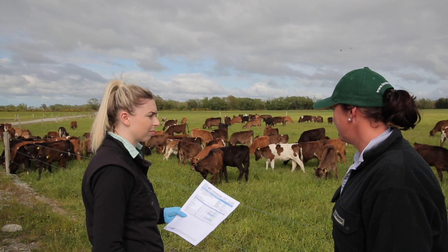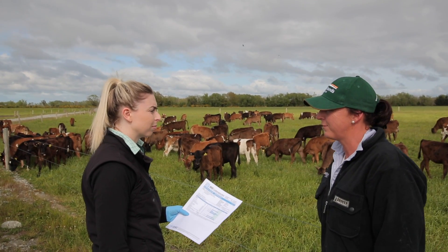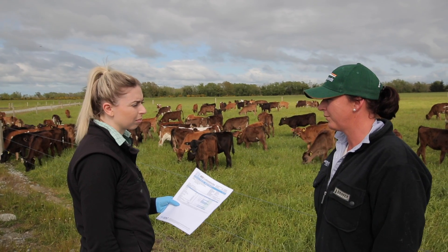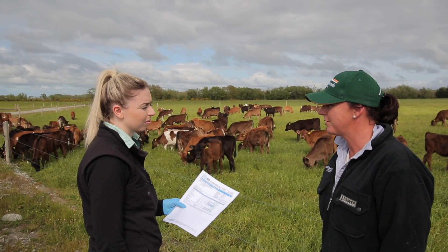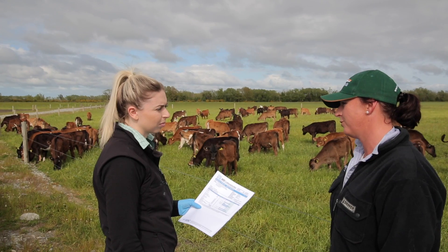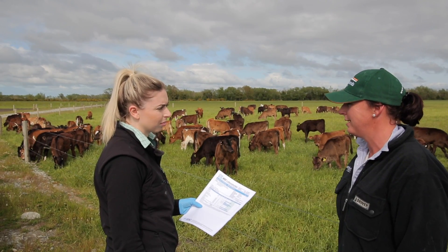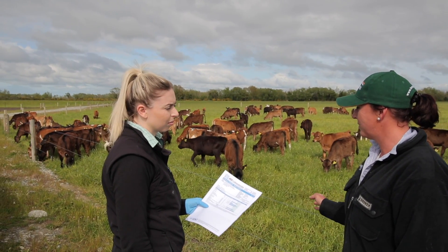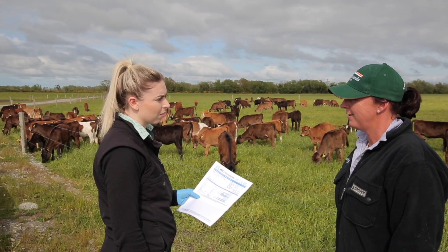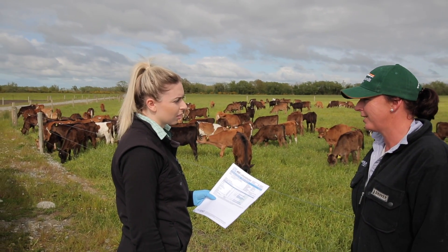Exactly. For this paddock, it had been left a little bit too long when the tests were taken, and ideally we would have taken baleage off first, and then it's the regrowth that we've put them on. So it's a good test for all of us to see, and this is why animals are still on 20% protein pellets — it covers them, and it covers us really.